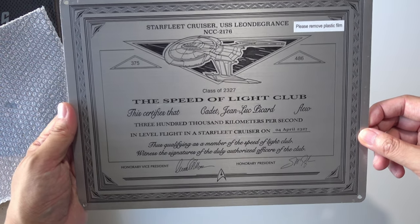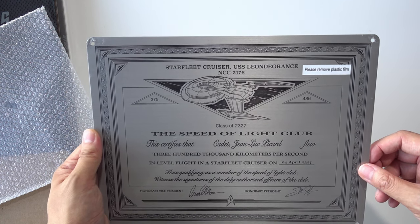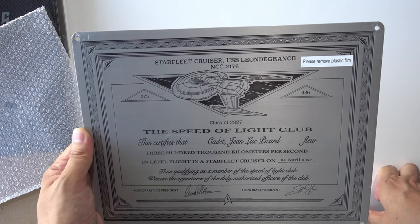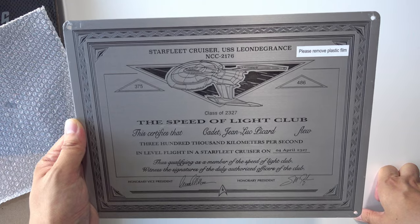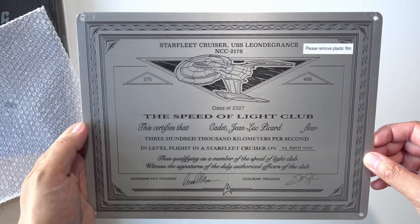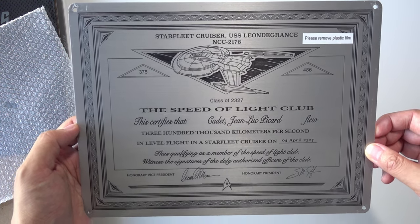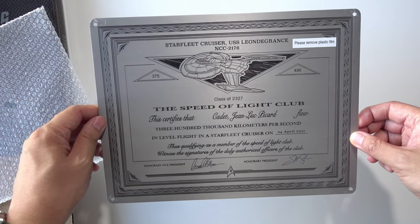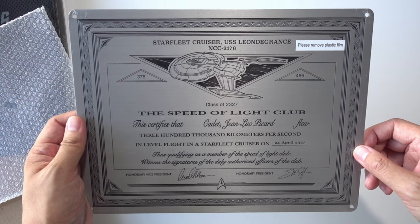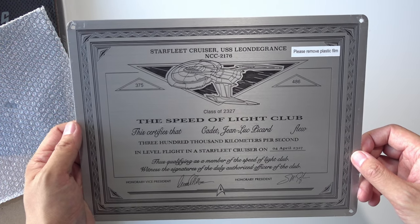I'll be getting some more plaques from some of the ships as well. I think I already did the video on the original Enterprise, but I'll be doing videos on the larger Enterprise-D and others as soon as they come in. Shipping from Master Replicas does take a while since I live in Japan — overseas shipping takes some time. But this looks fantastic. I'll be doing reviews on the other plaques too, so stay tuned. Thanks for watching and I'll see you in the next video!